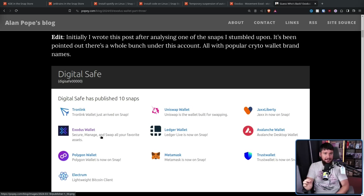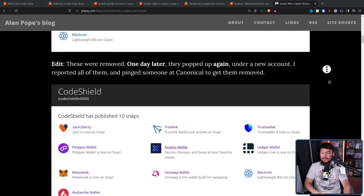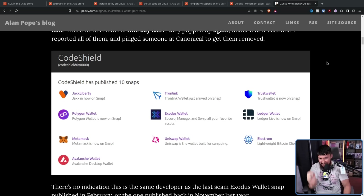The blame lies entirely on Canonical. How they don't have systems in place that flag this when it happens is absolutely beyond me. Because the following day, the exact same snaps were published from a different publisher. I am really, really annoyed here. Because every time this happens, Canonical comes out and says, 'Oh, we're working on the problem, we're going to upgrade our security practices.' And it happens again, and again, and again — and they change absolutely nothing.